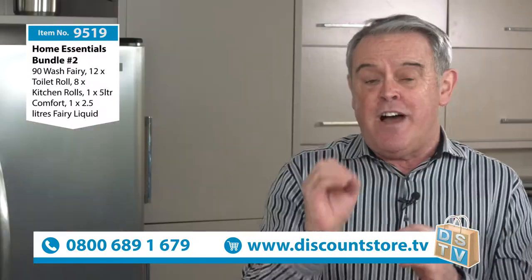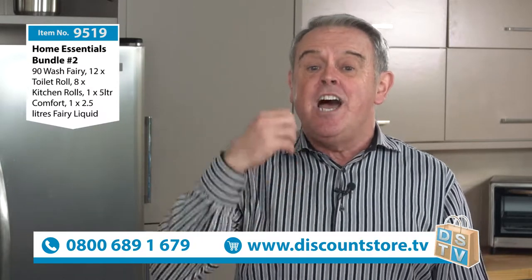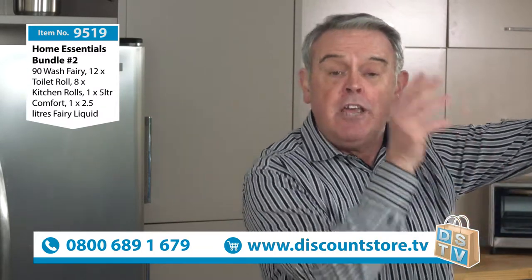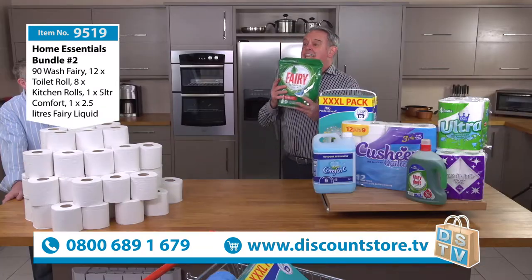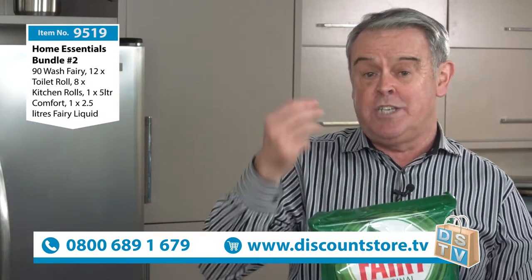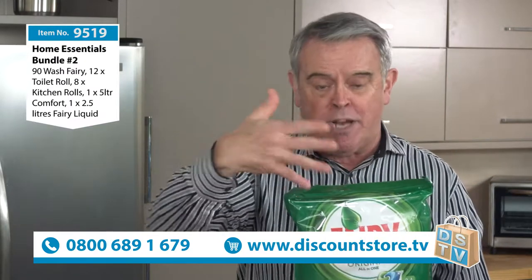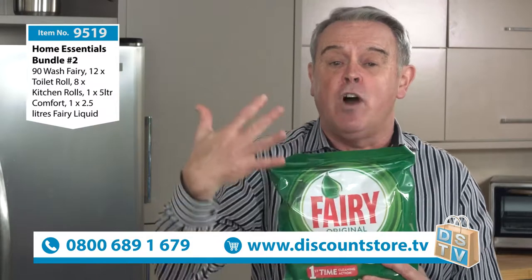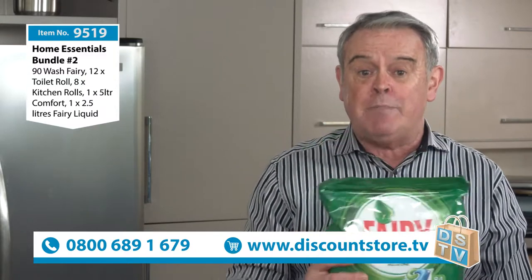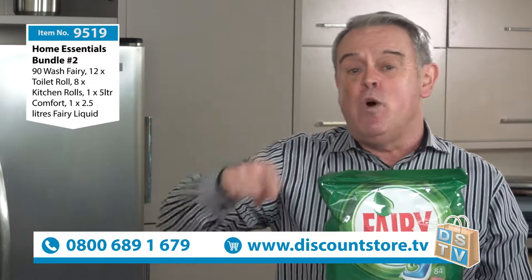That is item number 9519. If you want to add to that — if you've got a dishwasher — you can add 84 Fairy washing up tablets, and that's item number 9520. So that's basically what we're doing today. It's a slightly different price; I'll give you the price in a second. If you want it with the dishwasher tablets, 9520. If you want it without the dishwasher tablets, 9519.